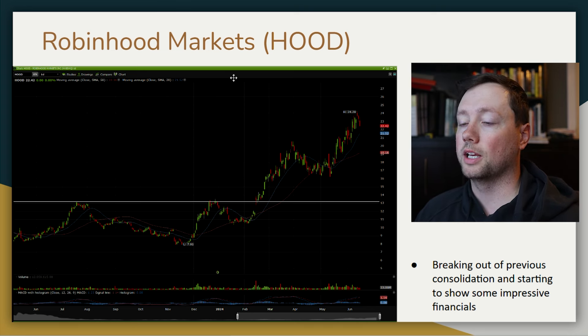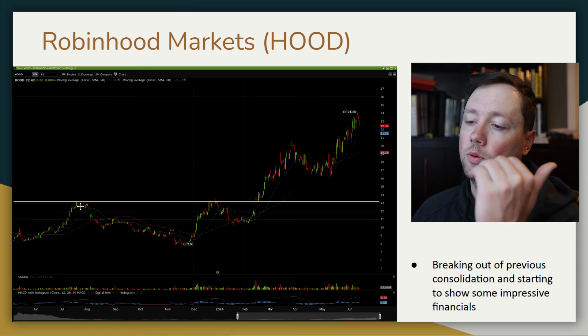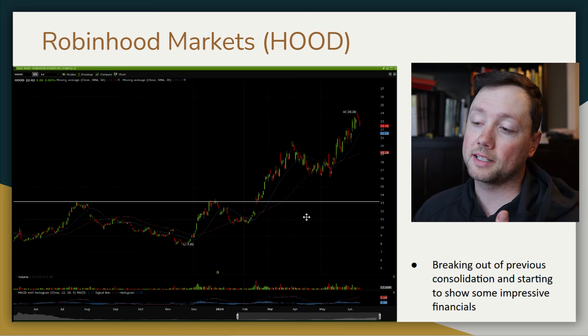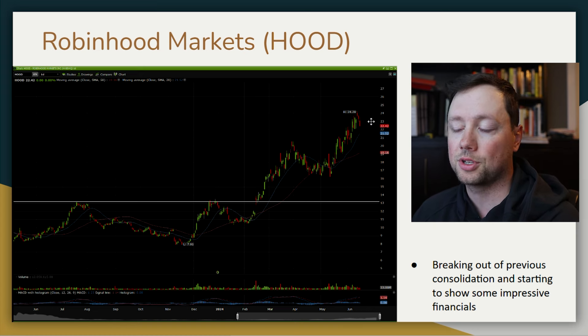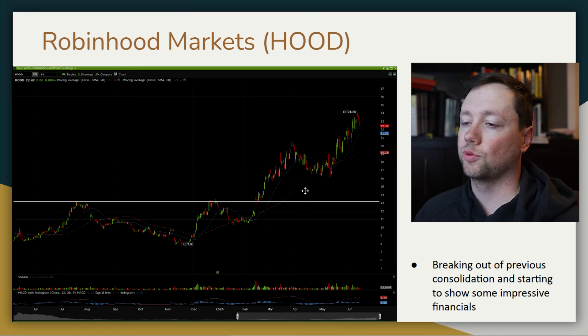Two companies that I like right now — the first one is Robinhood. We had major resistance around $13, got rejected once, got rejected twice, and we finally broke through it. Now we are setting consecutively higher highs. What I want to see ideally is the price pull back a little bit and then I want to buy in on the bounce, taking advantage of the direction the stock is currently going.